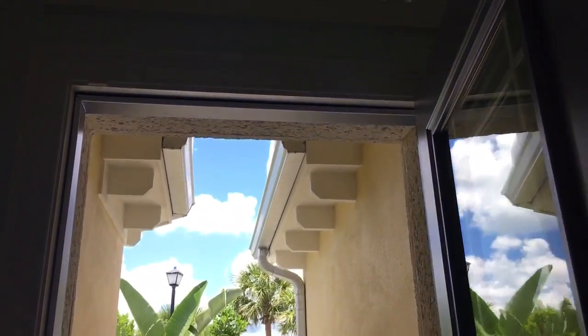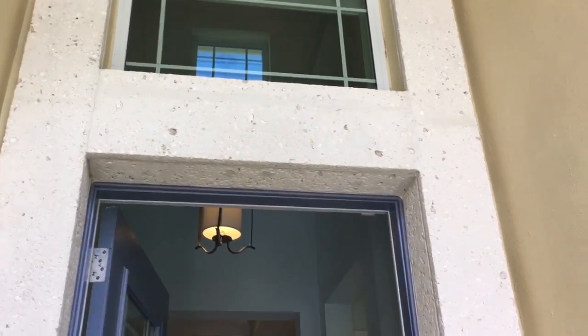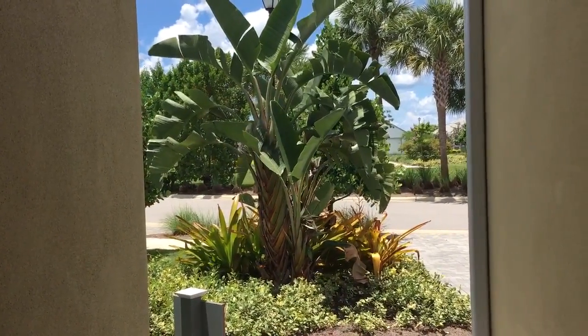Traditionally, you would place a mirror above the door, either inside or out, right above the door up there, with the intention of pushing that off of the mouth of the house as well.